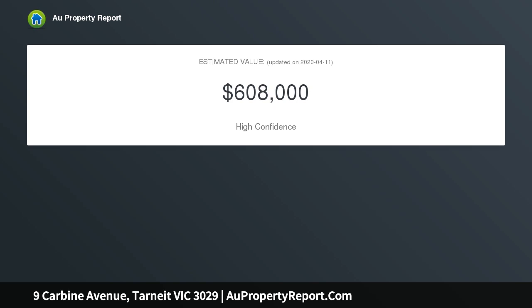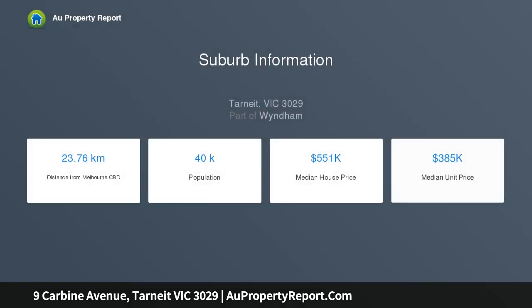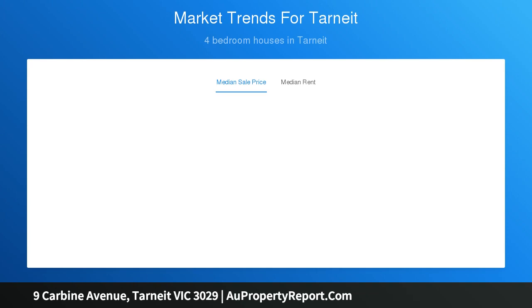This family home includes 4 bedrooms, master with full ensuite and WIR, rest of the bedrooms with built-in robes. Modern and stylish kitchen with 600mm brand new appliances including dishwasher, built-in pantry and stone bench top. Large dining and family living area with sliding door to the outdoor area, and large size rumpus second living area with sliding door to the backyard.